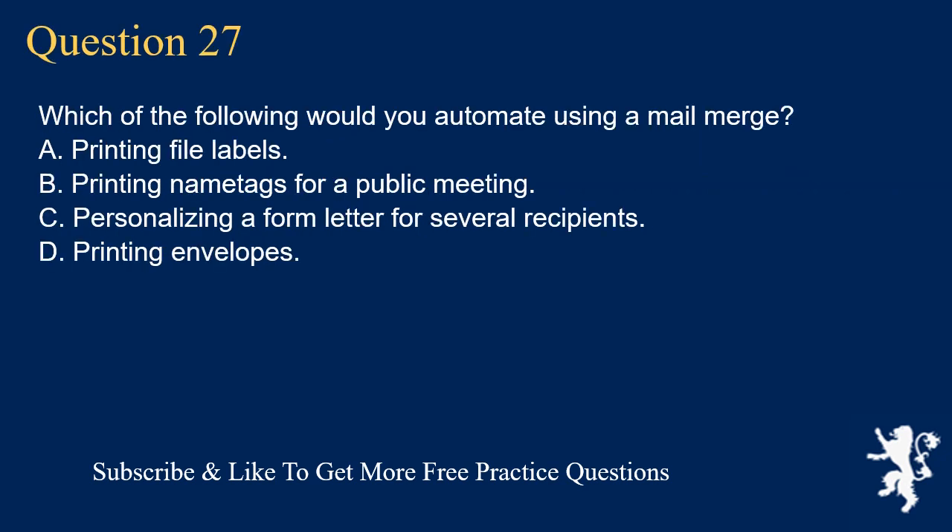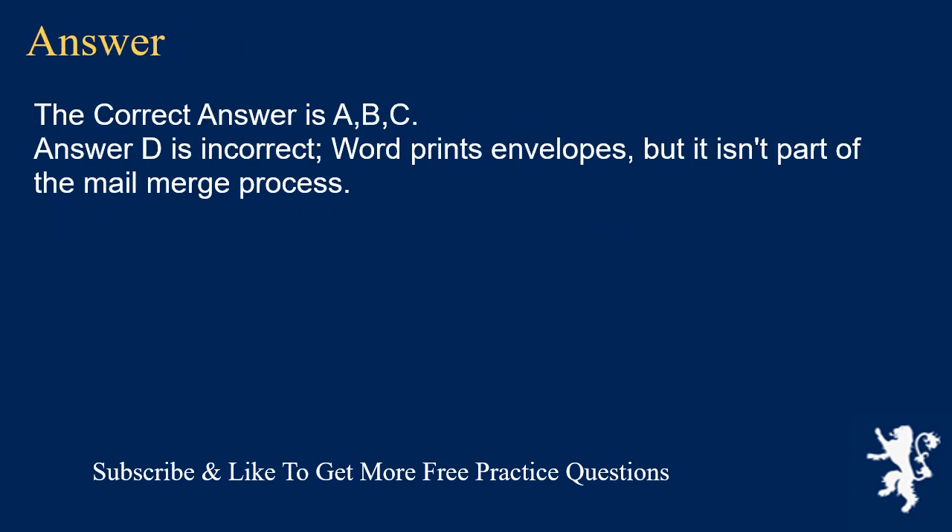Question 27. Which of the following would you automate using a mail merge? A. Printing file labels. B. Printing name tags for a public meeting. C. Personalizing a form letter for several recipients. D. Printing envelopes. The correct answer is A, B, C. Answer D is incorrect — Word prints envelopes, but it isn't part of the mail merge process.